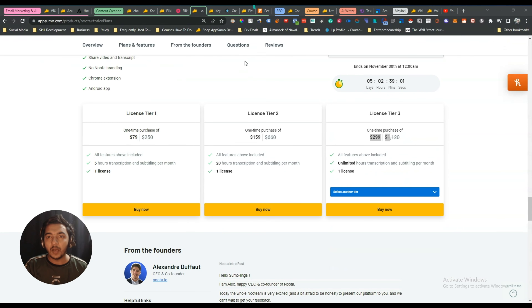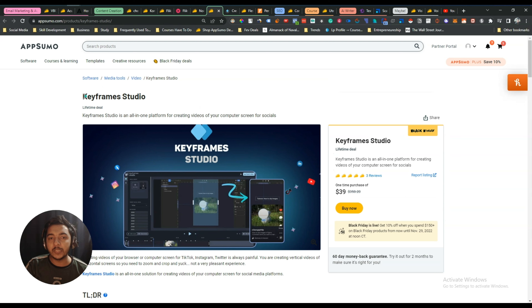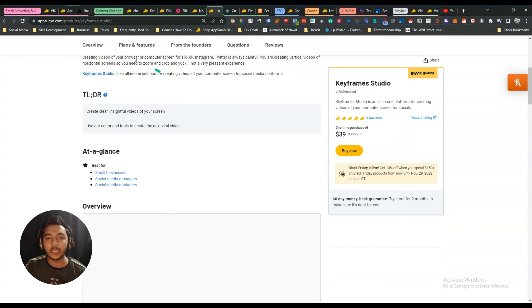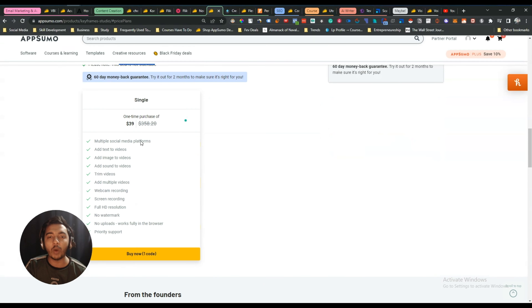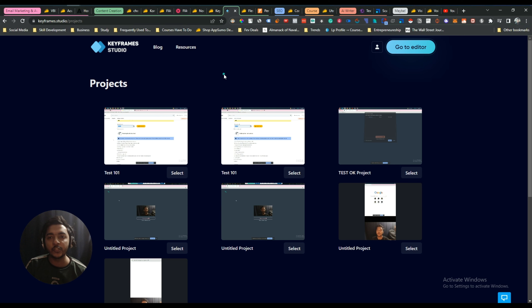The next deal I have already gotten is Keyframe Studio. Keyframe Studio helps you create keyframes and format videos for different social media platforms like TikTok and Instagram, resizing content to the different aspect ratios those platforms support. I've already gotten it — one code is enough for this one.